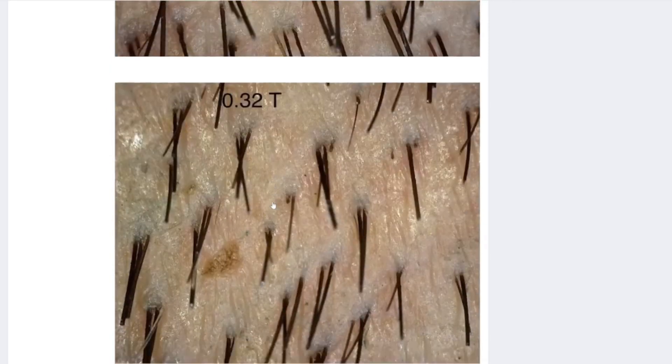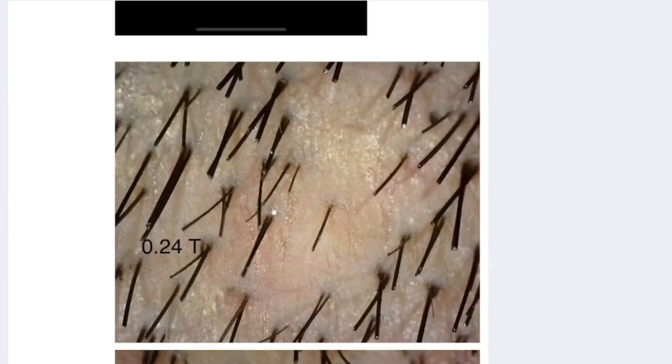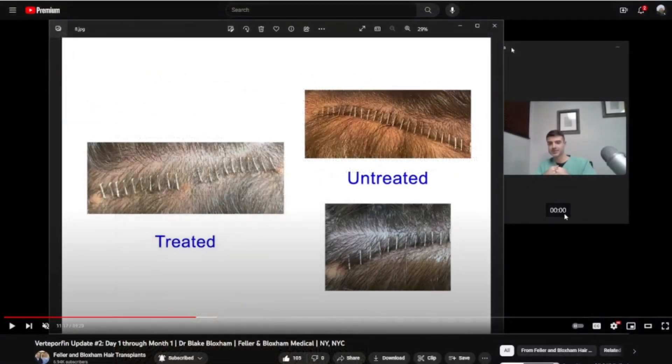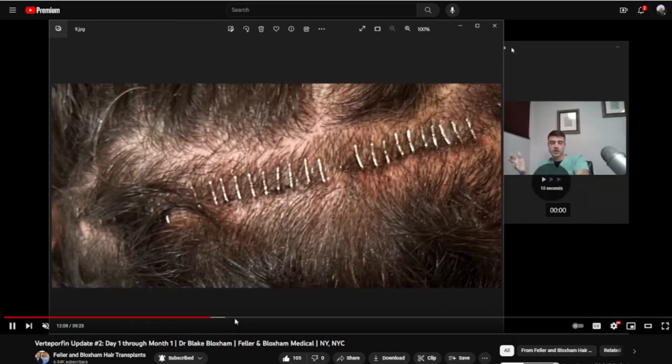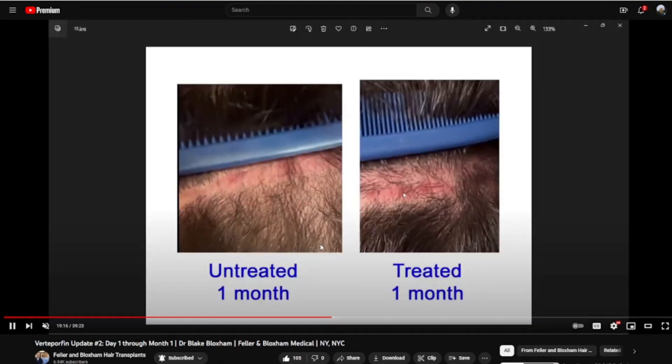If it starts to be the case that the hairs that regrow in the donor area extraction sites are actually feasible hairs — normal, like the hairs that were taken out — then this would show how much of a game-changing thing this would be for hair transplants. There's another hair transplant surgeon doing a parallel study with verteporfin: Dr. Bloxham. His experiments with verteporfin on FUT scars have also shown initial success, adding to the growing body of evidence that verteporfin's effectiveness in scar mitigation and YAP protein inhibition may find itself very useful in hair transplant procedures.